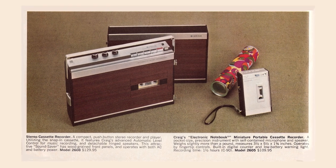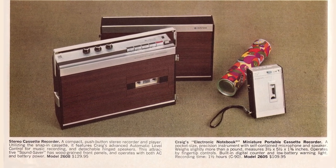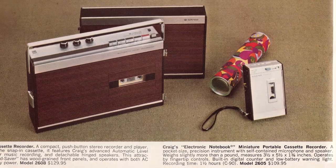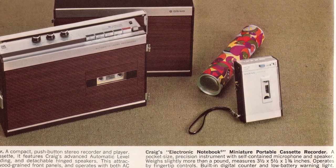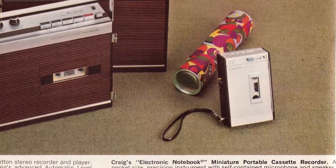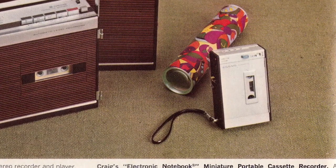A stereo cassette recorder — compact push-button stereo recorder and player. Looks great. And Craig's electronic notebook: a miniature portable custom recorder, a pocket-size precision instrument with self-contained microphone and speaker, for $109.95.